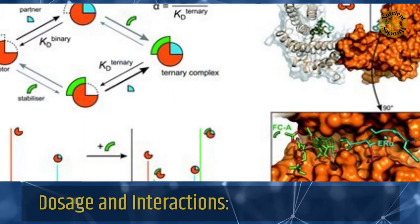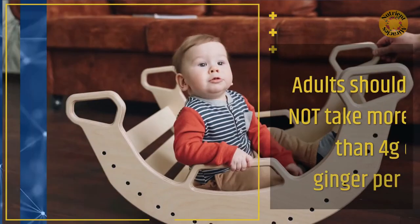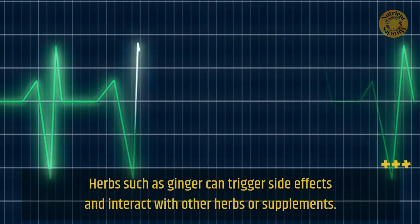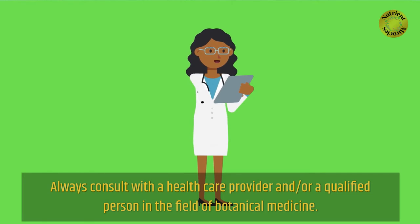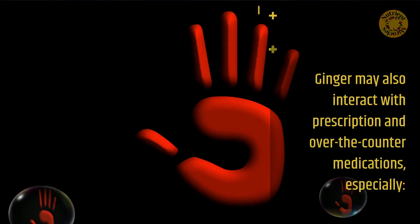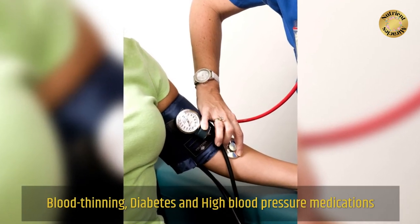Dosage and interactions: ginger should not be given to children under the age of 2, and adults should not take more than 4 grams per day. Herbs such as ginger can trigger side effects and interact with other herbs or supplements — always consult a healthcare provider or a qualified person in botanical medicine. Ginger may also interact with prescription and over-the-counter medications, especially blood thinning, diabetes, and high blood pressure medications.